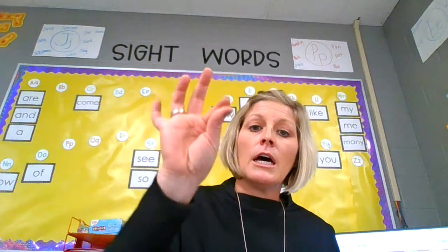Now you try: hut. Tap it out. H, u, t. Hut. And sit. Ready? S, i, t. Sit. All right, good job. Remember to tap out those words. It's very important to help you become a good reader that you're tapping the sounds you hear in a word that you don't know.